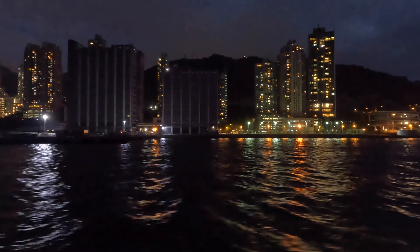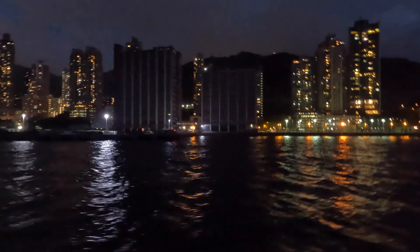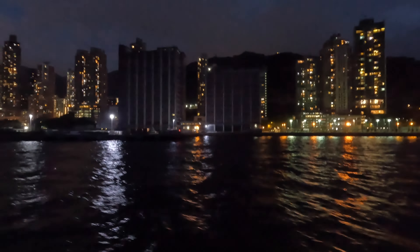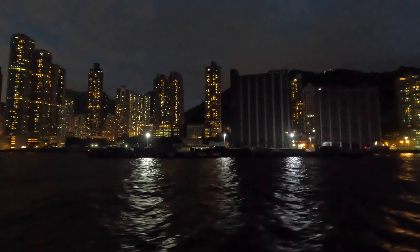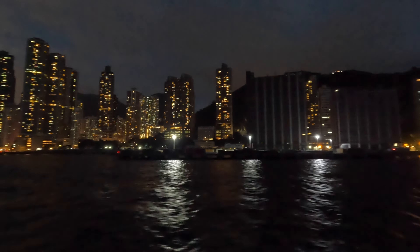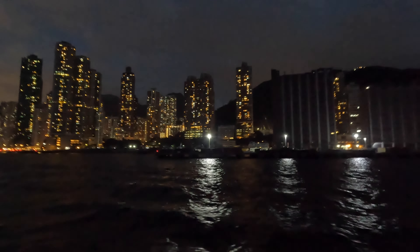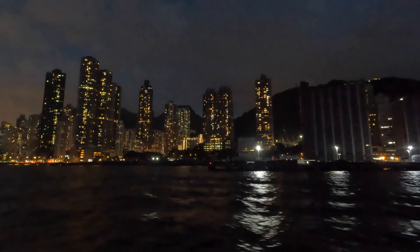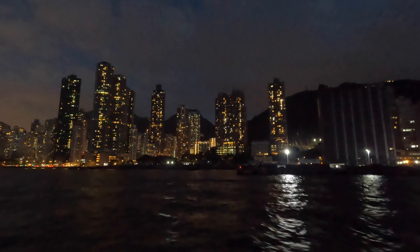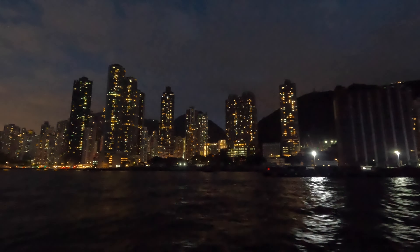We started the day early, taking the ferry to Cheung Chau. That video is posted on this channel — look for Ferry Cheung Chau Island. This is the experience of Hong Kong night sights as we travel back from the day out in Cheung Chau.